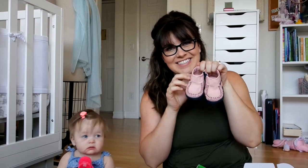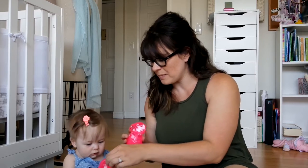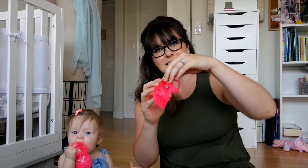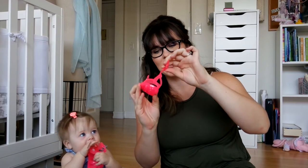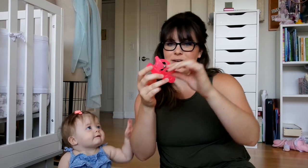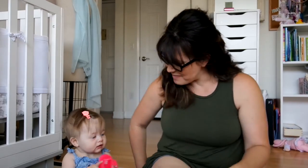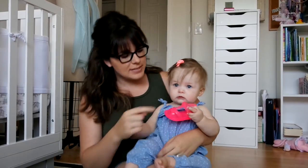We're excited for her to start running around — she's getting close to being able to pull herself up, so we're ready for when she starts walking. For summertime, we got these really cute hot pink jelly sandals from Carter's. I want these for myself, I think they're adorable!